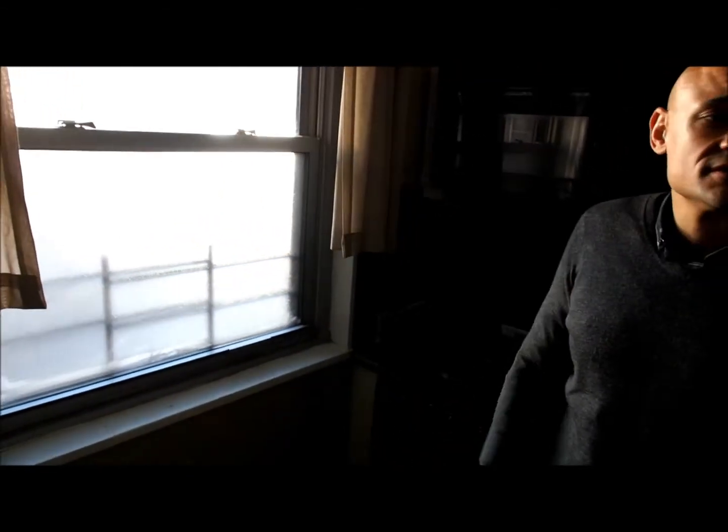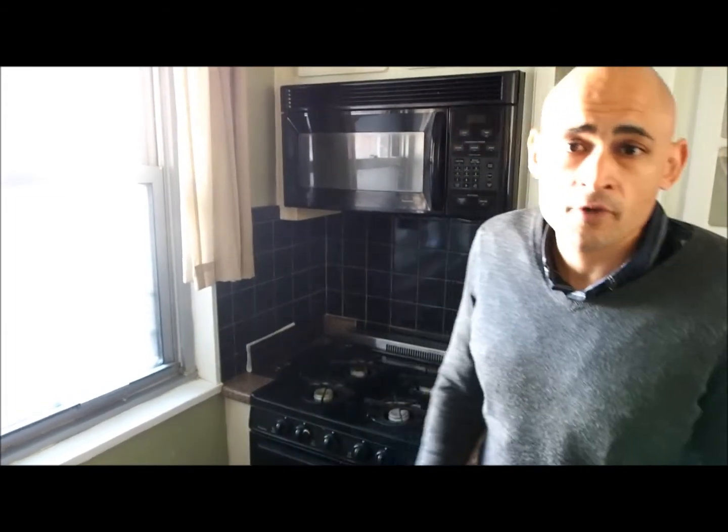Your food might smell a little bit, and it can get a little foggy in terms of that. So once again, this is the kitchen of the one-bedroom apartment in Rego Park.